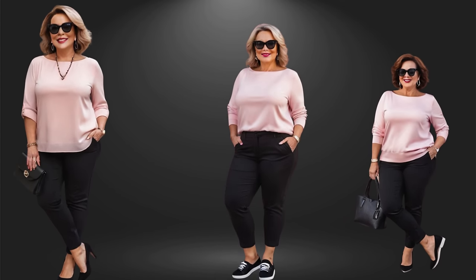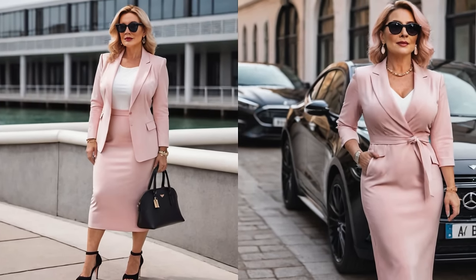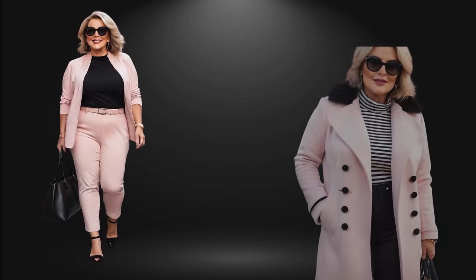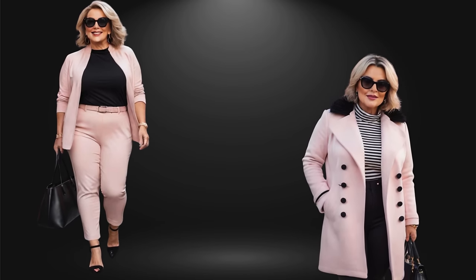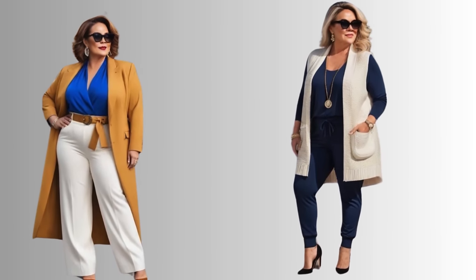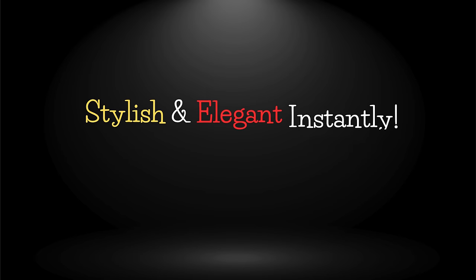So if you feel that this color is not for your age, I 100% disagree. Don't shy away from incorporating a soft blush of pink into your outfits. When you wear bright colors, remember to keep the rest of your outfit toned down to balance the look. You can achieve this by layering it with neutrals such as black, beige, or white. This will make you look stylish and elegant instantly.